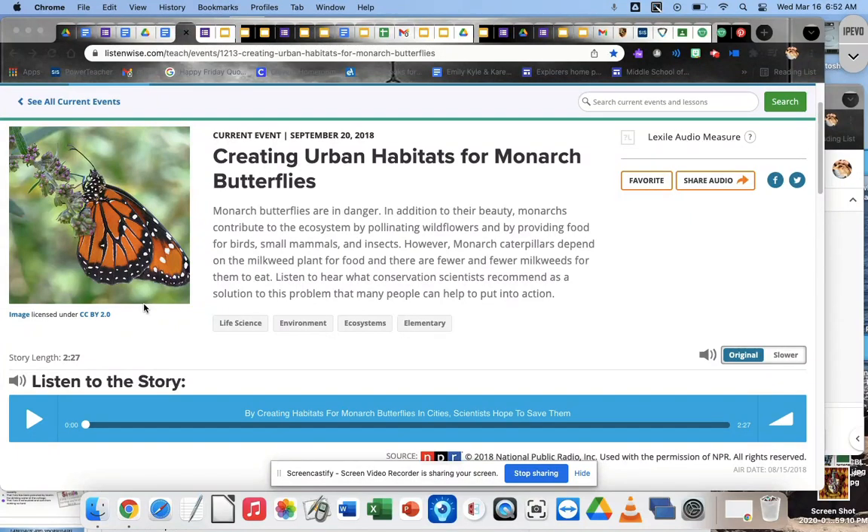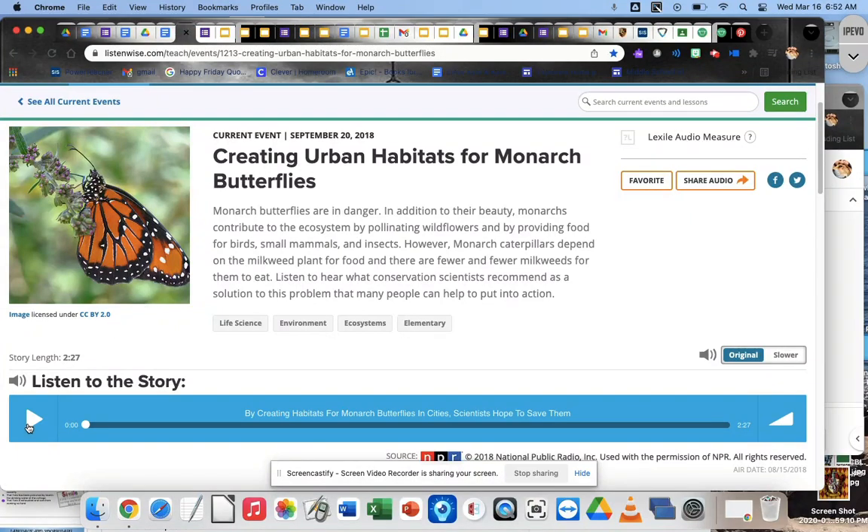Creating urban habitats for monarch butterflies. Monarch butterflies, like many other pollinators, are in trouble. Monarch populations have declined nearly 80 percent over the last two decades. NPR's Laurel Walmsley reports that scientists are looking for help in their own backyards.